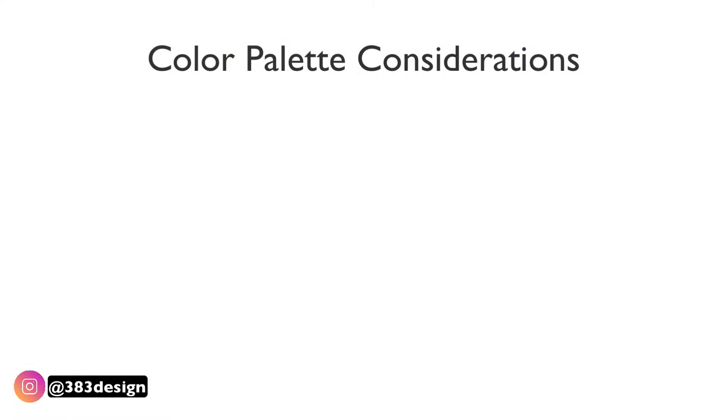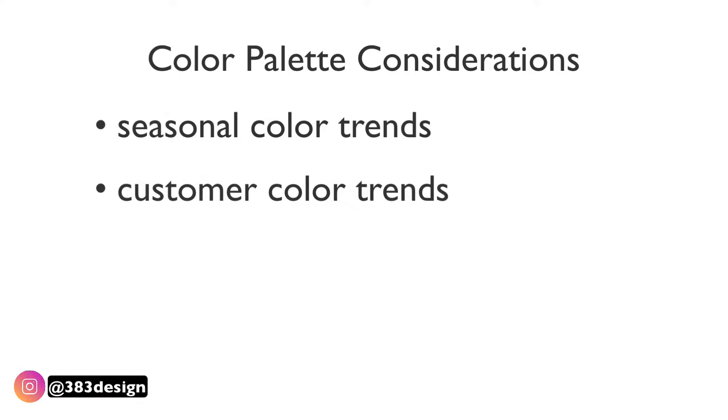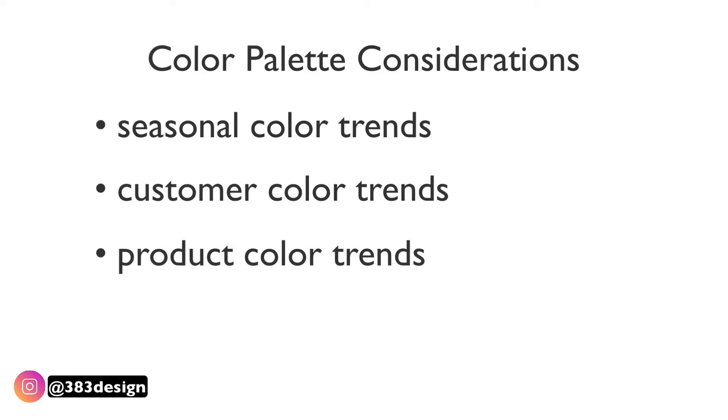Along with your concept, you'll also be developing a color palette. Consider a few things when choosing that palette: what colors are trending for the season, what colors work well for your customer, what colors work well for the apparel or products you're designing — meaning what are they doing in your clothes or how are they using your product?